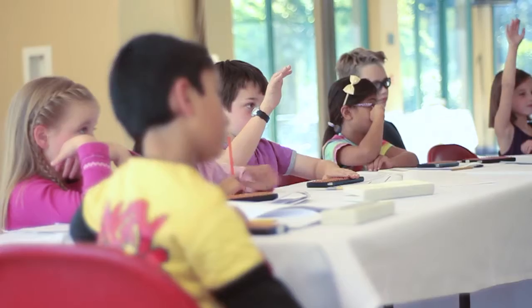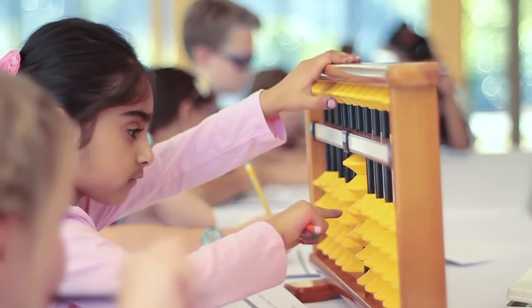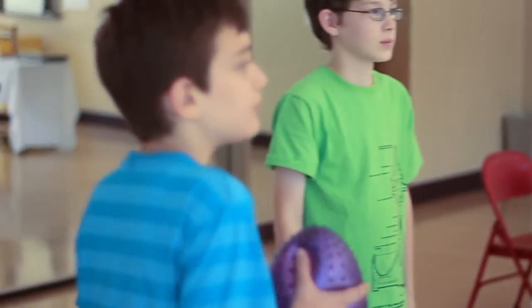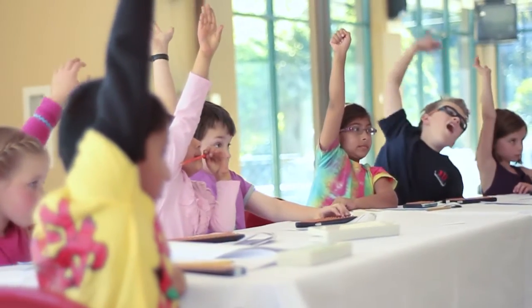At Abacus West, we offer a math enrichment program that is designed to enhance fundamental math skills in elementary school children. Through our unique instructor-led program, our students develop a genuine love for math, and we use teaching techniques which include tactile, visual, and auditory exercises.